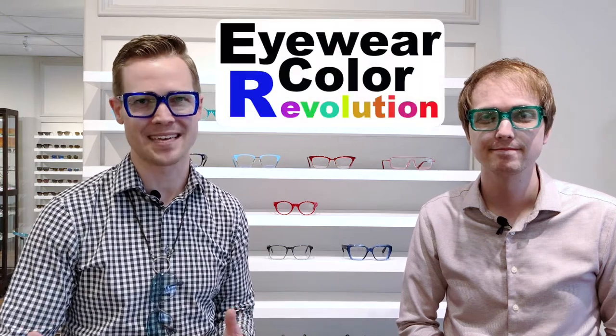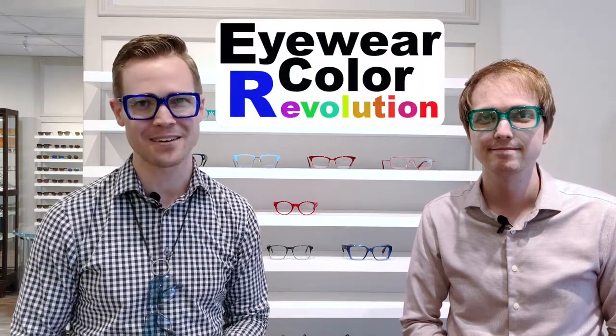Are you stuck in an eyewear style rut? Have you been wearing the same conservative tortoiseshell specs for the last 10 years? Today on HBE TV we're going to show you how to add some eye-popping color to your eyewear style wardrobe. You just have to turn on the morning news and see what bright, awesome color weatherman Al Roker is wearing. The color revolution in eyewear is here.